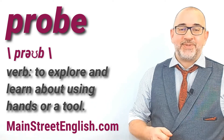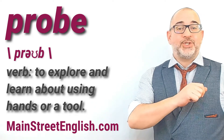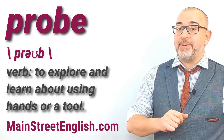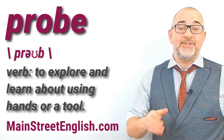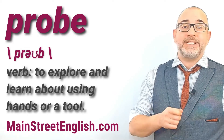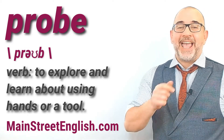I'm Jason from mainstreetenglish.com. If you enjoyed this video, please like and subscribe to get notifications of new English video lessons created by Main Street English. Thank you and see you next time.